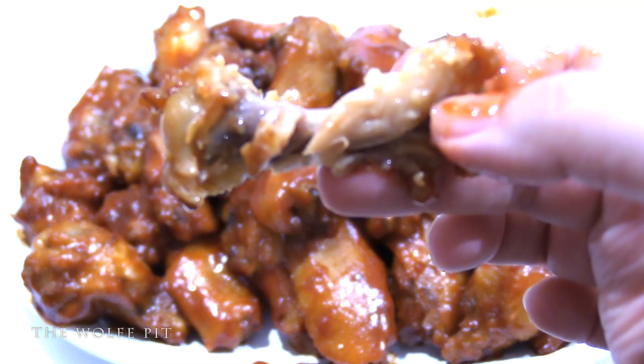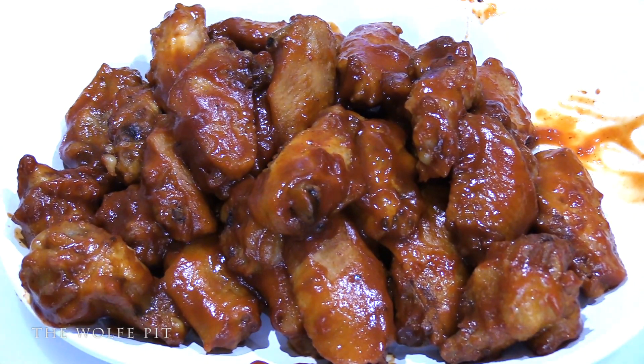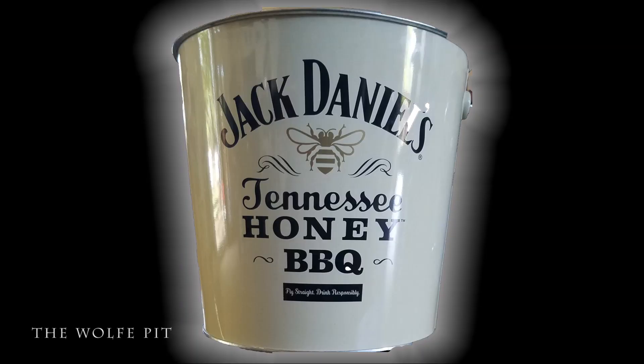I don't have a whole lot bad to say about them. They're not great wings, but for the convenience I still don't think $20 is a good deal. I'm gonna give the Jack Daniels Tennessee Honey Barbecue Wings a 7 out of 10 — it's between a 6 and a 7, so I'll just give it a 7. What do you think, Lisa? A 2. She didn't even finish her wing. That sauce was just too much. The sauce is sweet but does have a slight little spiciness to it.